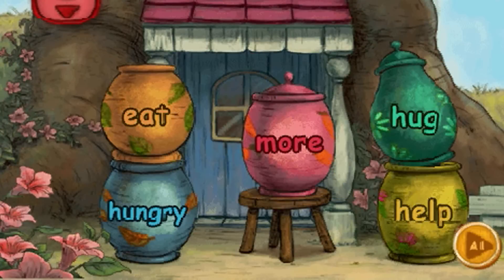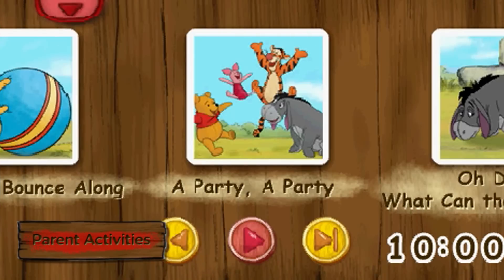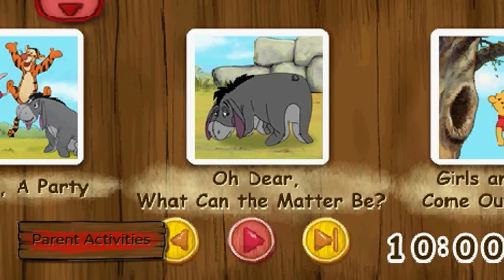Learn five signs in baby sign language with Roo. Watch, he's about to demonstrate. Use the music box timer to play four sing-along songs for up to 30 minutes.